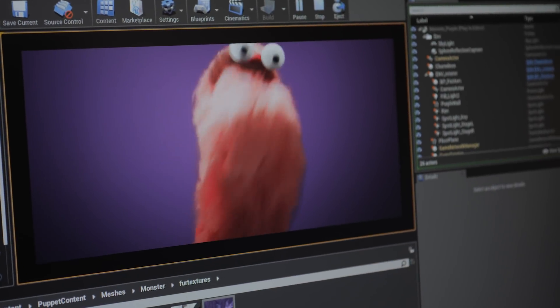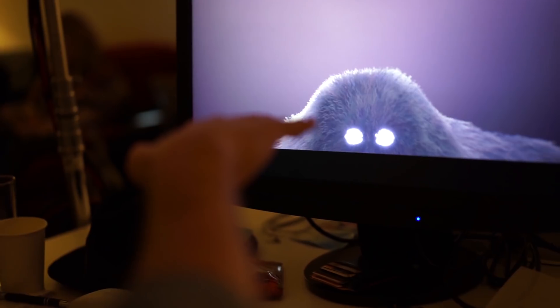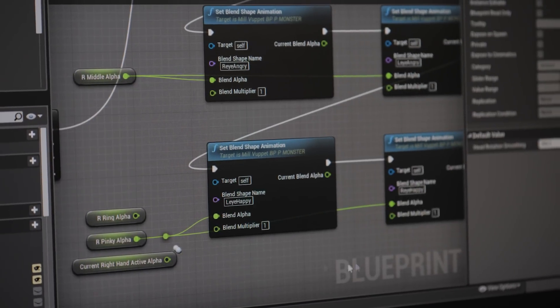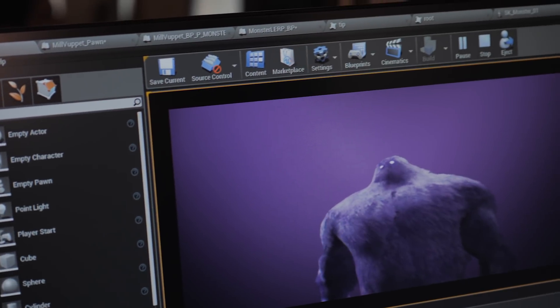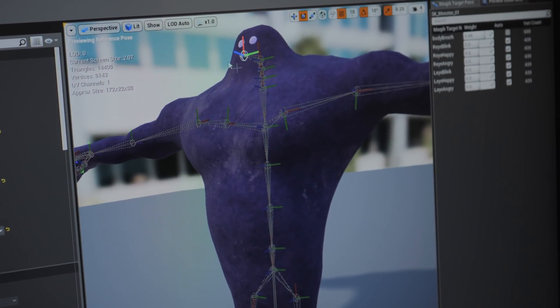The solution was a puppet that allows us to drive a rig in real time in Unreal. What we use is this Leap Motion device — it's an input for all your finger motions. We applied these inputs to control a virtual puppet. We pitched it to them and they were blown away. In two and a half weeks, we buckled down, built the system, and ported the CG asset and hair groom from the TVC over to Unreal.